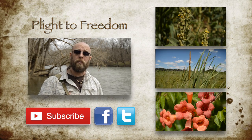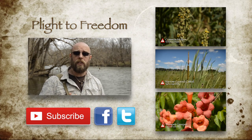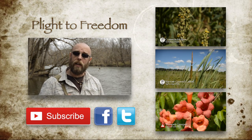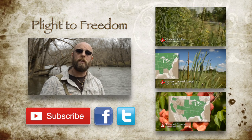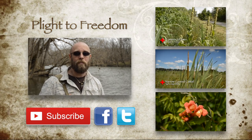Hi, I'm Mike from Plight to Freedom, and I'd like to thank you for taking your time out to watch my video. I hope you found this information to be useful, and if you have, please help this project grow by liking, subscribing, and sharing this information with your friends and family. For more information on wildflowers, visit me at plighttofreedom.com. And as always, keep your eyes and ears open, and your powder dry.